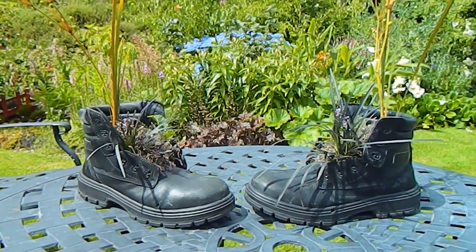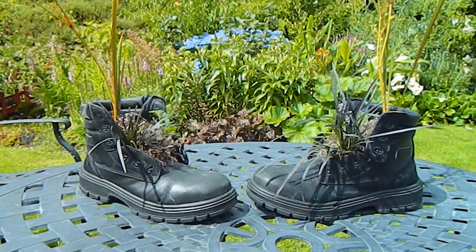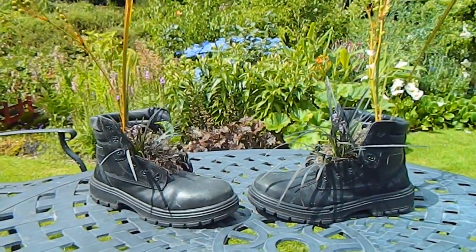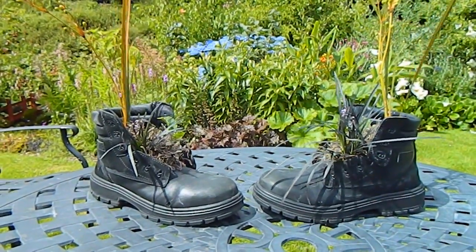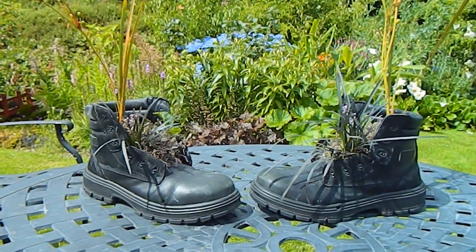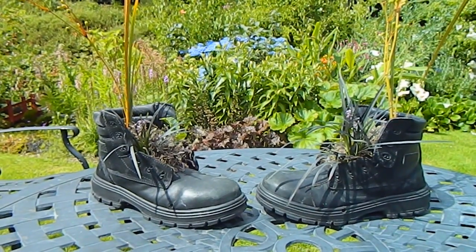It just goes to show what you can do with a little bit of imagination and objects that might be around you. Thanks a million Fran, I love them to bits! I hope you liked this video and feel inspired to try something creative with old boots — okay, that's all for now, bye!